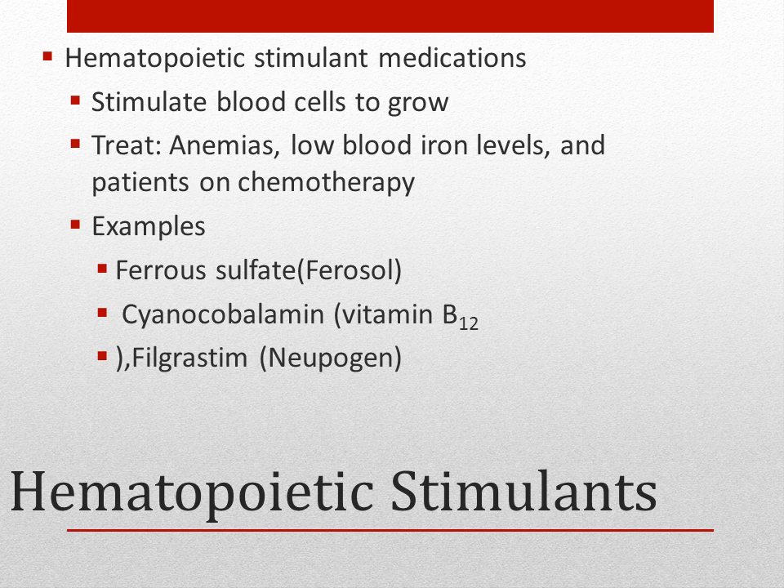Hematopoietic stimulant medications stimulate the growth of blood cells. These medications are used to treat anemia, low blood iron levels, and patients on chemotherapy, who have lowered blood levels due to bone marrow suppression caused by chemotherapy. Examples include ferrous sulfate, vitamin B12, and filgrastim or Neupogen.